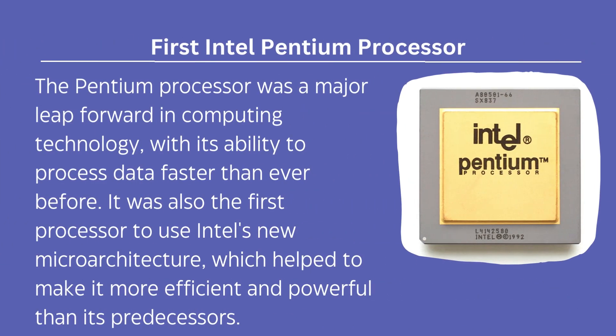The Pentium processor was a major leap forward in computing technology with its ability to process data faster than ever before. It was also the first processor to use Intel's new microarchitecture, which helped to make it more efficient and powerful than its predecessors.